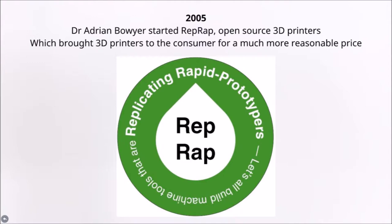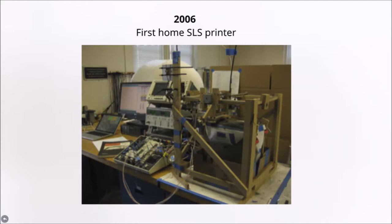Dr. Adrian Bauer wanted to create a 3D printer that could be used to create other 3D printers. In 2005, he started RepRap, an open-source organization that built printers using multiple 3D printed parts. People could also create more 3D printers from 3D printers they already had, which caused the price of 3D printers to go down dramatically. This also brought more people into the community of makers.